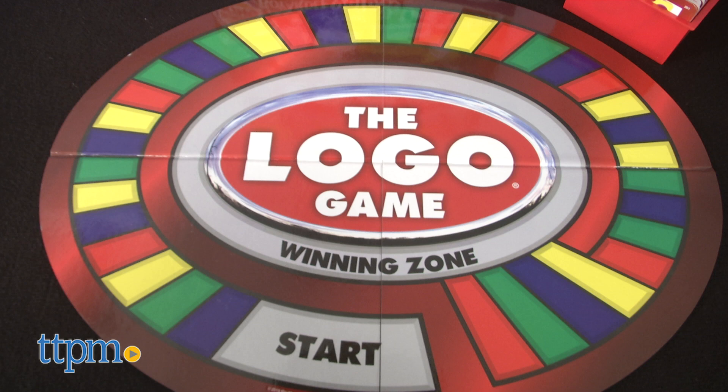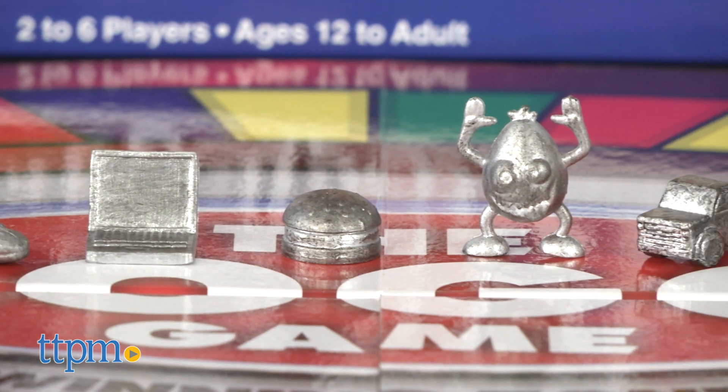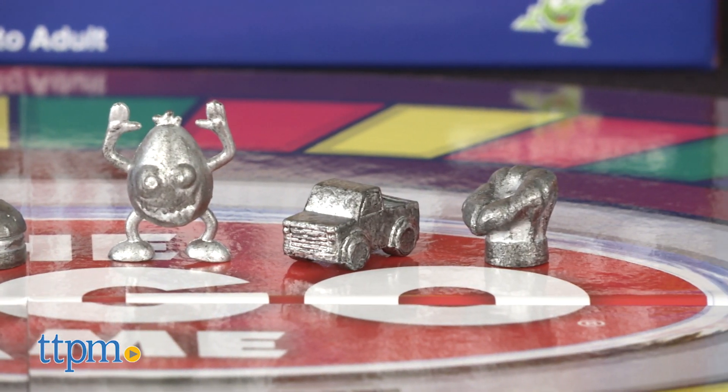Designed for two to six players ages 12 and up, this dynamic game comes with a colorful four-section fold-out board, six pawns — a truck, a burger, a shoe, a chef's hat, a laptop, and a PlayMonster — and 400 question cards.